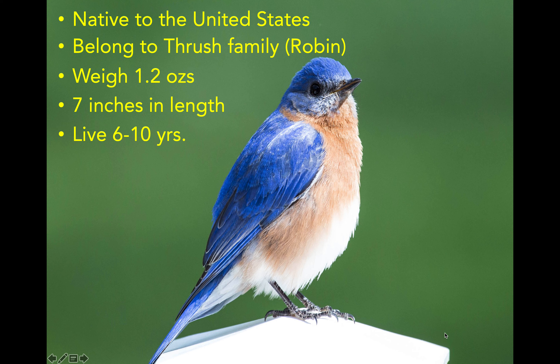They weigh about 1.2 ounces, which is the same weight as a quarter. So if you put a quarter in your hand and felt it, that's how much an adult bluebird weighs. They're about 7 inches in length from the tip of their head to the tip of their tail, and they can live 6 to 10 years in the wild.